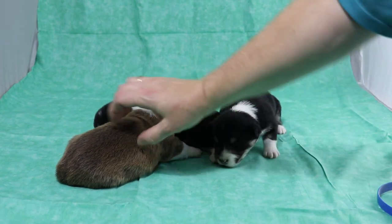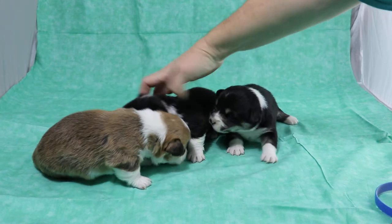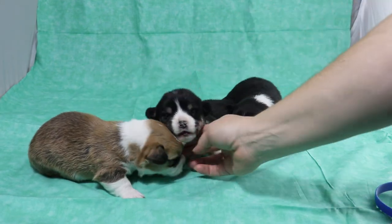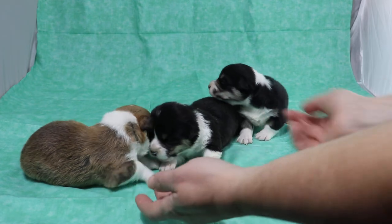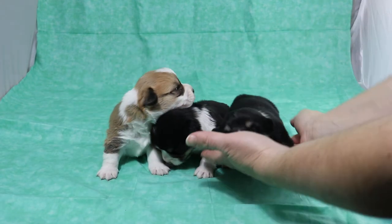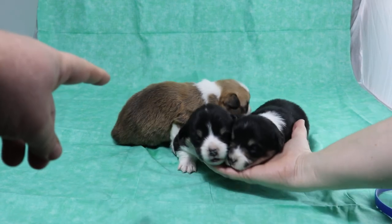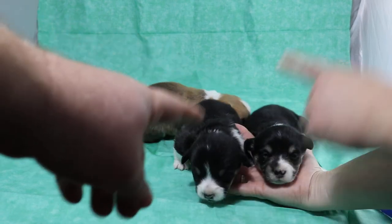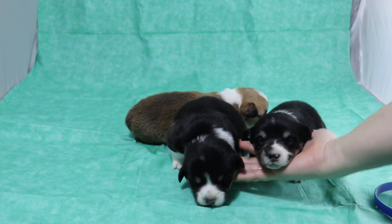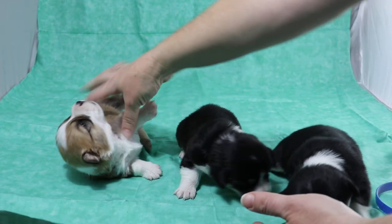Their eyes just opened this week — they are slightly over two weeks old. This is red, orange, and blue. Those are their IDs for whenever we pick between them at five weeks out.